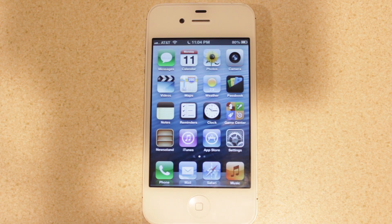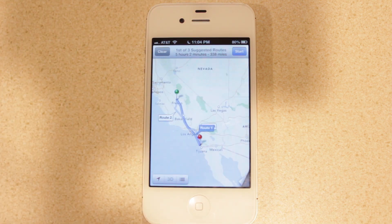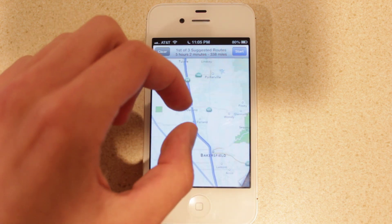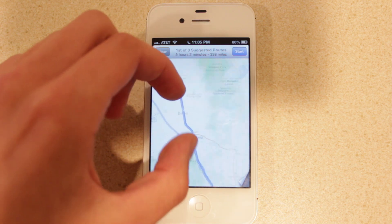The next feature is Maps. The first thing you'll notice is the updated Maps icon. When you open it, you'll notice something very unfamiliar — Apple has removed Google Maps support and is now relying on their own in-house mapping solution. The map elements are vector-based, meaning the graphics and text information will remain visually appealing no matter how far you zoom in.